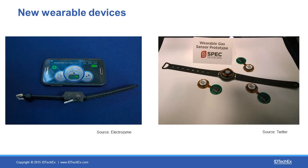Everybody is talking about wearable devices, and you can use printed sensors to create innovative wearable devices. I've shown two examples here on screen. The first one is able to analyze sweat and measure the level of lactate in the sweat. The second one is a gas sensor which, depending on the sensor you put on the device, will alert you if you are in the presence of a dangerous gas.